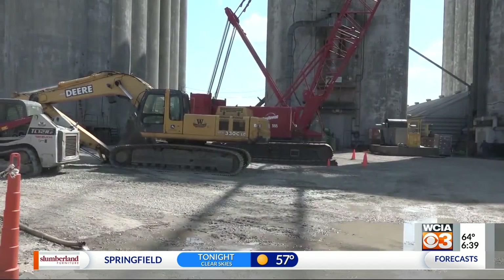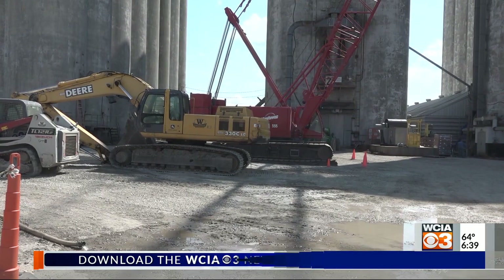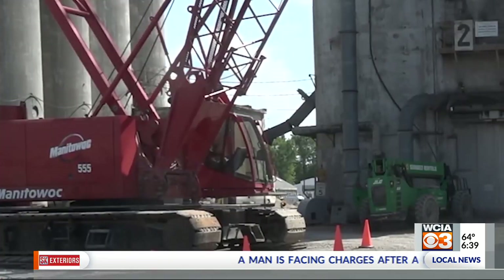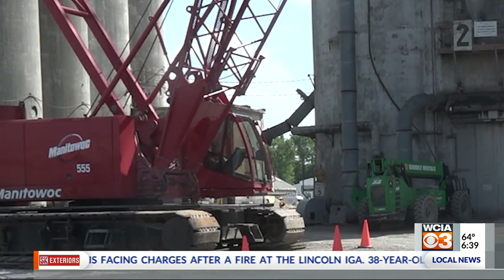We're putting in a new unloader underneath this concrete house, and then a new leg — a 60,000-bushel-an-hour leg that will elevate the corn up to the actual bulk ware that loads into the cars.